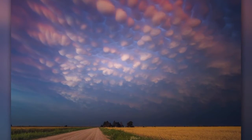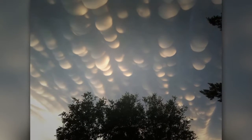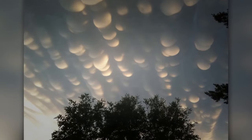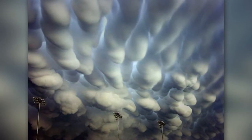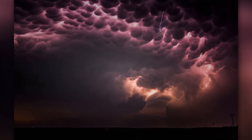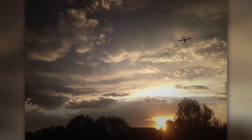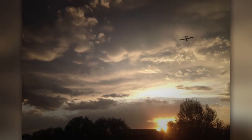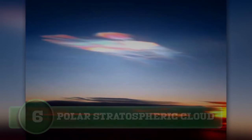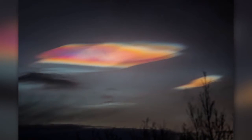Number five: mammatus clouds. This is a very rare cloud that many people will go their entire lives without seeing. People used to believe these clouds were a sign that a tornado was about to form, but that theory has been proven incorrect. They are actually a sign of the worst part of a thunderstorm. They develop underneath the storm's anvil cloud, and when the sun reflects off the underside of the cloud it creates a beautiful sight. If the sinking air contains large drops or snow crystals, the clouds can hang around for a long period of time.